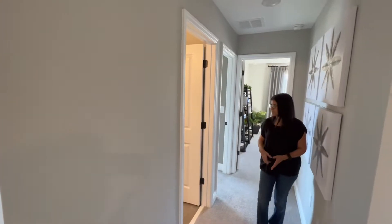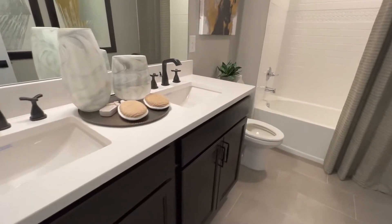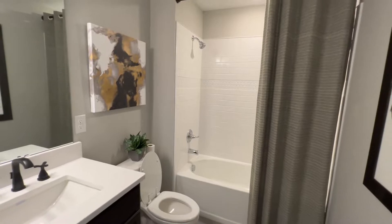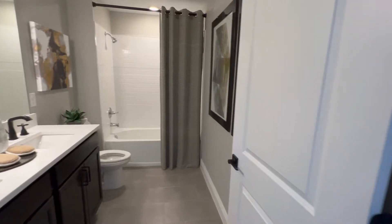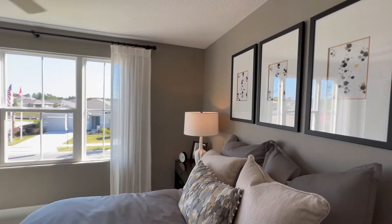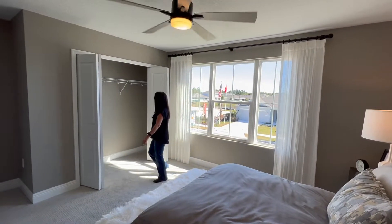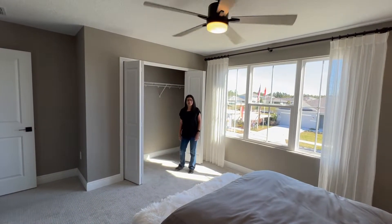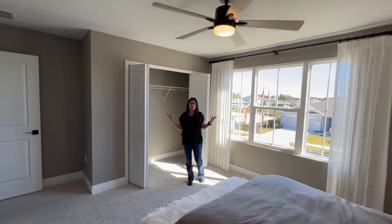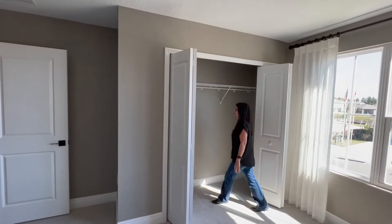Then we come to this little hallway and to my right is the full bathroom. This bathroom has a double sink, quartz countertops, and a bathtub. This bathroom is shared by the two bedrooms right here. In this bedroom, as I mentioned outside, there are three windows giving you a lot of natural light coming in — it saves you a lot on electricity because you don't have to turn on your lights.